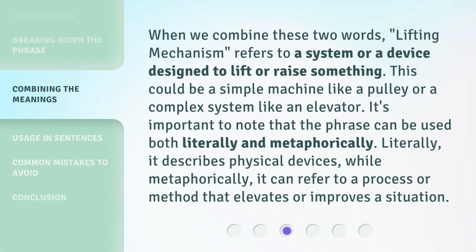When we combine these two words, 'Lifting Mechanism' refers to a system or a device designed to lift or raise something. This could be a simple machine like a pulley or a complex system like an elevator. It's important to note that the phrase can be used both literally and metaphorically. Literally, it describes physical devices, while metaphorically, it can refer to a process or method that elevates or improves a situation.